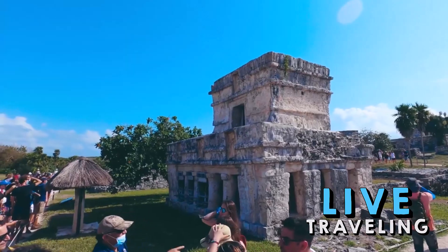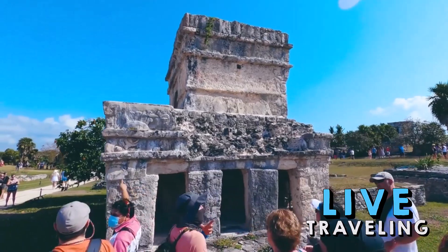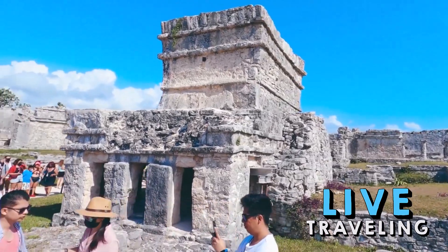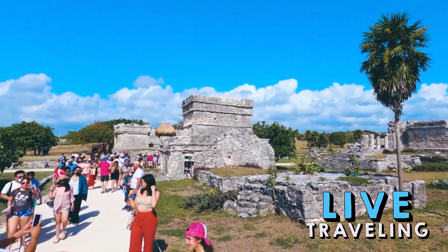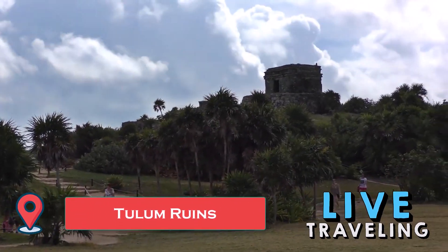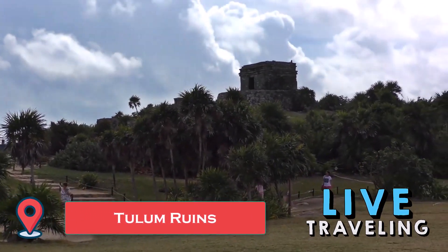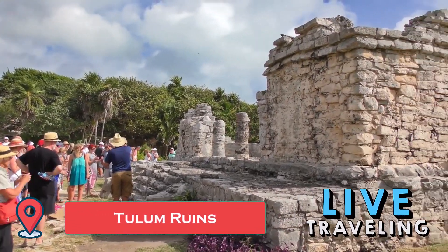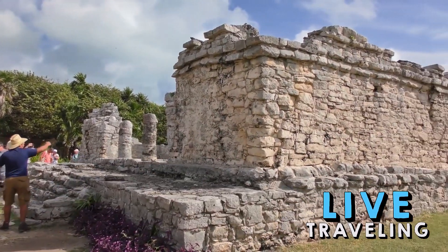The very first thing you need to see in Tulum is the namesake Mayan city, hoisted on a cliff top and guarded by walls. Among the last of the Mayan cities, the port of Tulum had its heyday between the 1200s and the 1400s, and is unique in that it survived for a few decades after the Spanish had taken control of the region.